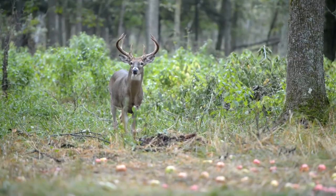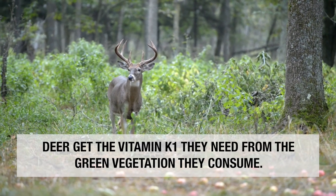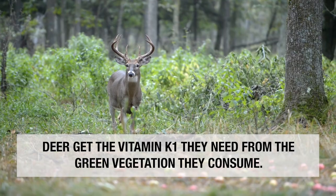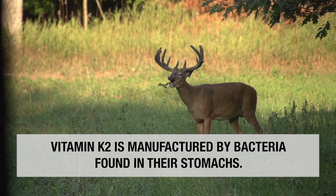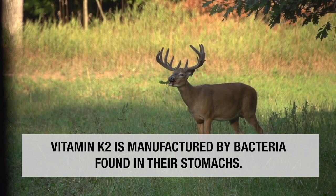In white-tailed deer, they can store enormous amounts of vitamins K1 and K2 in their bodies, mostly in their fatty reserves. Why do deer hold up to ten times the amount of vitamin K in their bloodstreams, especially in fall?